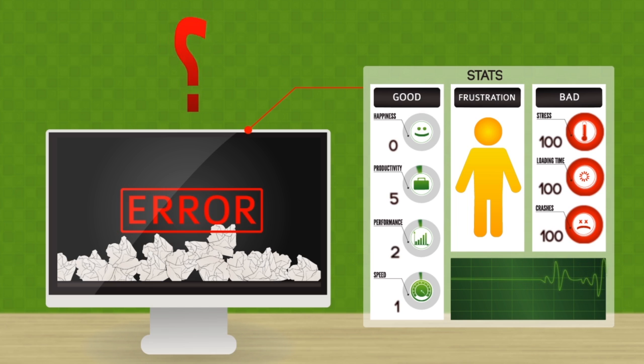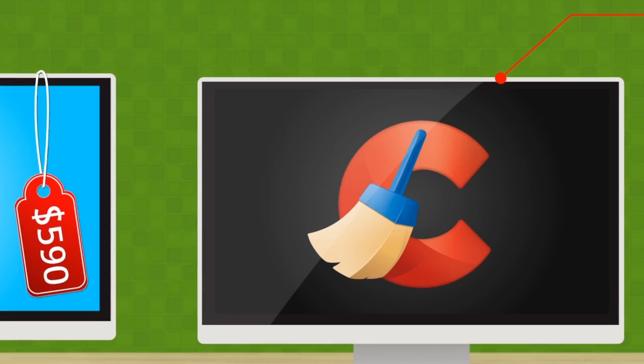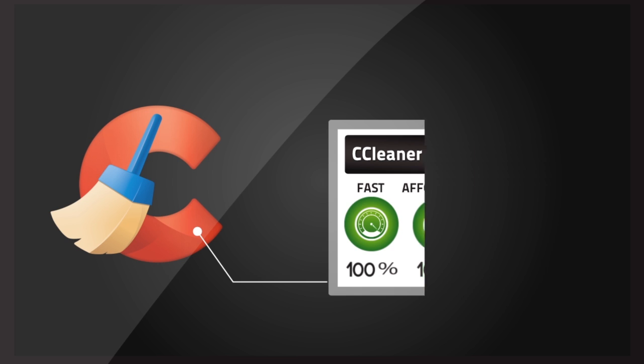So what can you do? You could replace your PC at a cost of hundreds of dollars, or you could use CCleaner Professional — a fast, affordable solution that over 250 million people have already turned to.